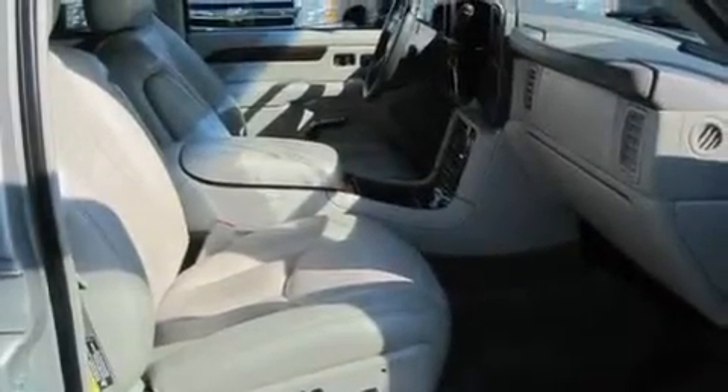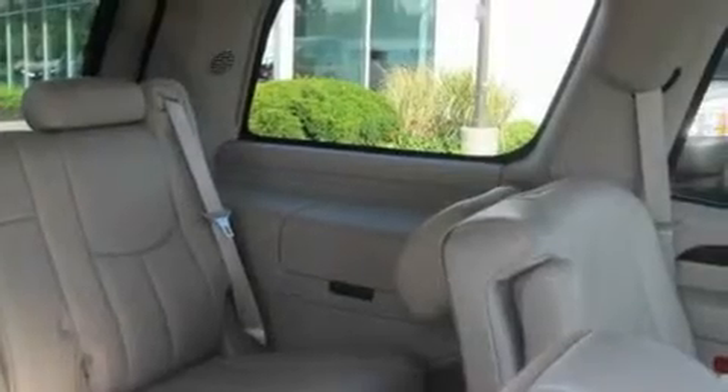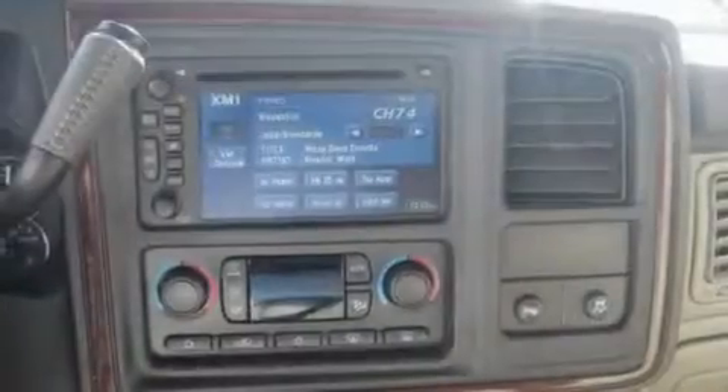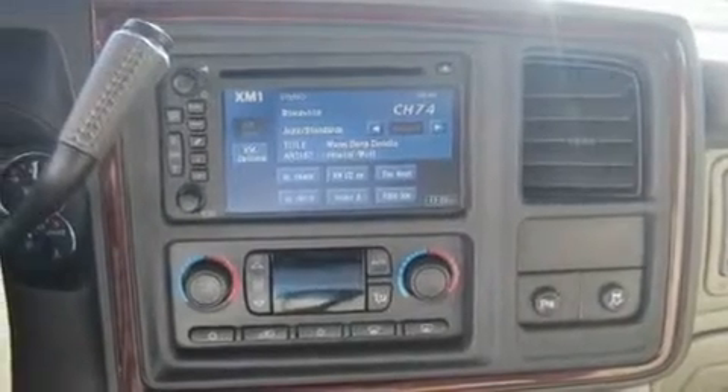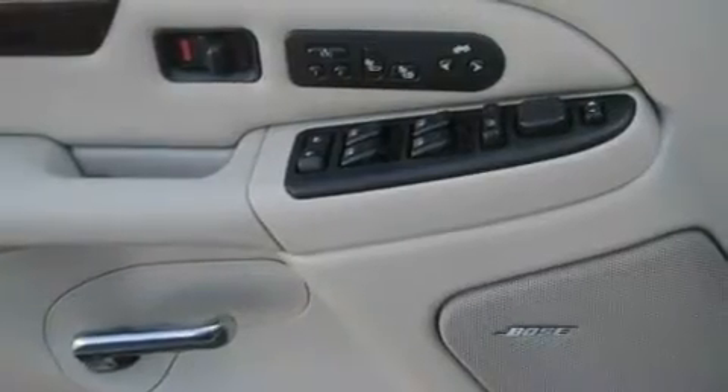Memory settings for the seat's positions, so you can recall your favorite alignment with the push of one button. Cruise control, a premium audio system, leather seats, a trailer hitch receiver, fog lamps, traction control and stability control systems, a sunroof, and an anti-theft protection system.